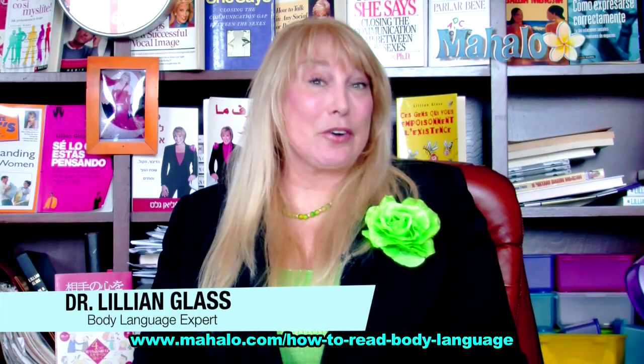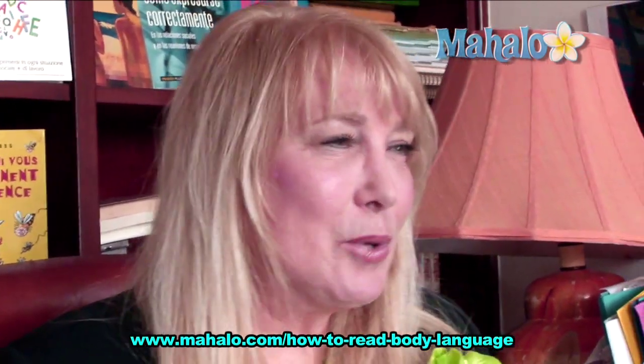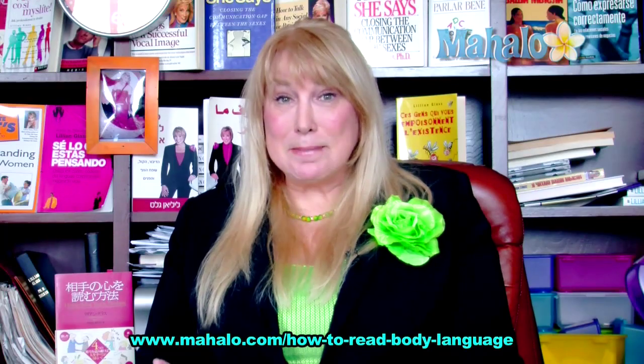Hi, I'm Dr. Lillian Glass. If you really want to determine whether or not a person's lying, you need to look at their mouth. They may be doing something with their mouth or their lips that may be indicating that they're not telling you the truth.